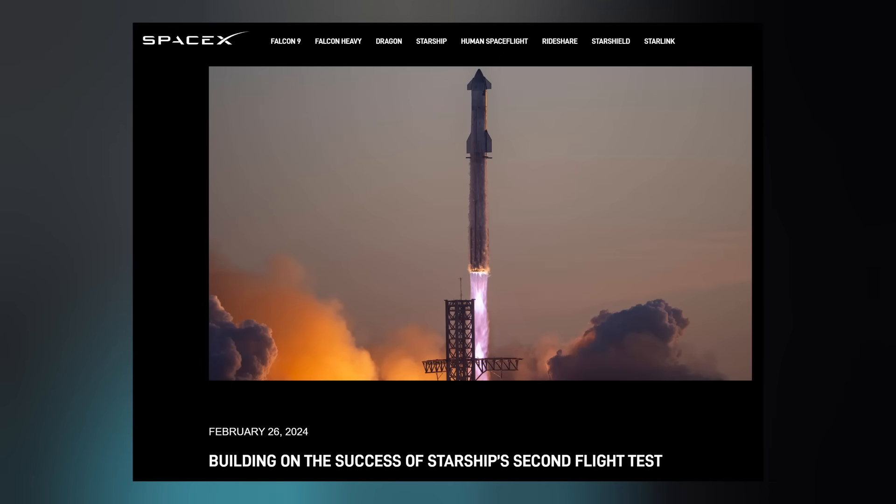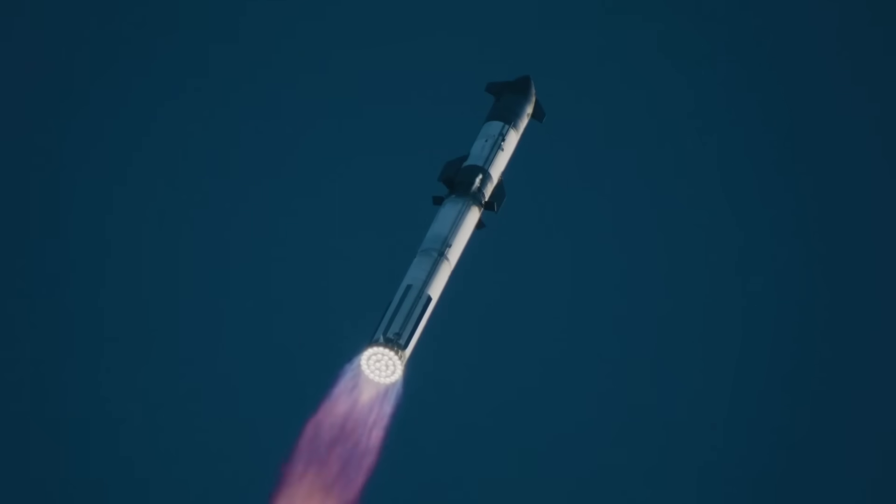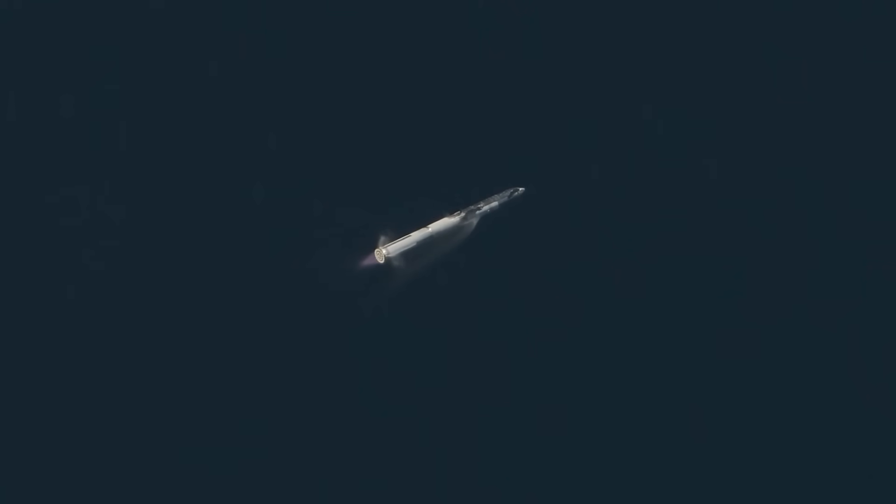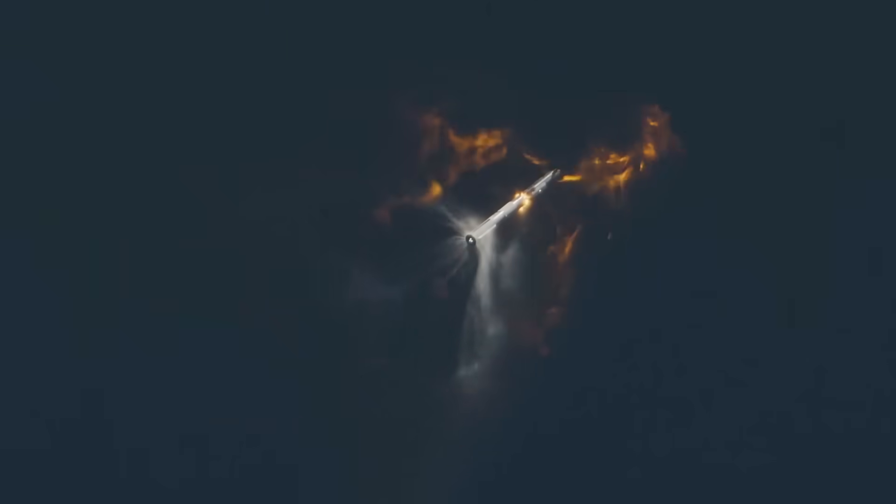On February 26, SpaceX posted an article on their website concerning what exactly went wrong during Test Flight 2 and what's been built into the next Starship Super Heavy rocket because of that data. The most likely root cause for the booster's rapid unscheduled disassembly was determined to be a filter blockage where liquid oxygen is supplied to the engines, leading to a loss of inlet pressure in the engine oxidizer turbo pumps that eventually resulted in one engine failing in a way that resulted in loss of the vehicle. The company has since made hardware changes to the inside of the booster oxidizer tanks to improve propellant filtration capabilities and refine operations to increase reliability.